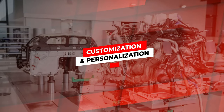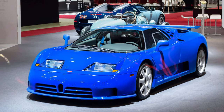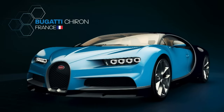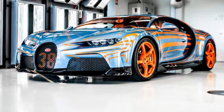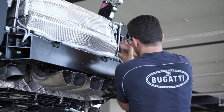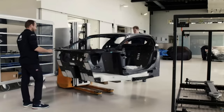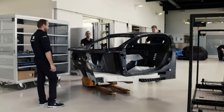Bugatti offers La Maison Bugatti, an elaborate modification service that allows buyers to personalize every aspect of their Chiron. Each Chiron is completely unique to its owner, from the leather and Alcantara colors to the carpet and even the seatbelt colors. With roots in Italy, where design is renowned, Bugatti maintains an uncompromising commitment to service and attention to detail, ensuring that each Chiron embodies the brand's tradition of perfection.